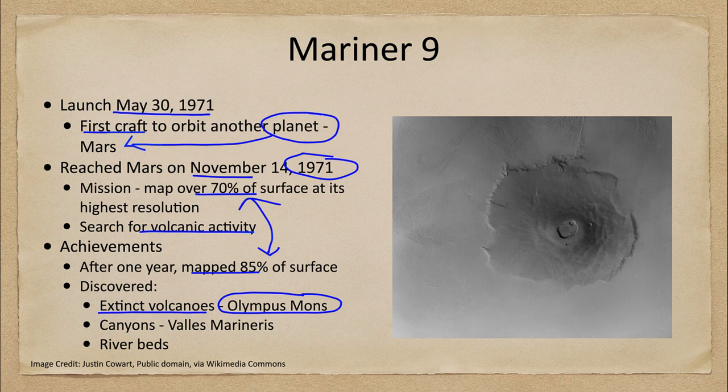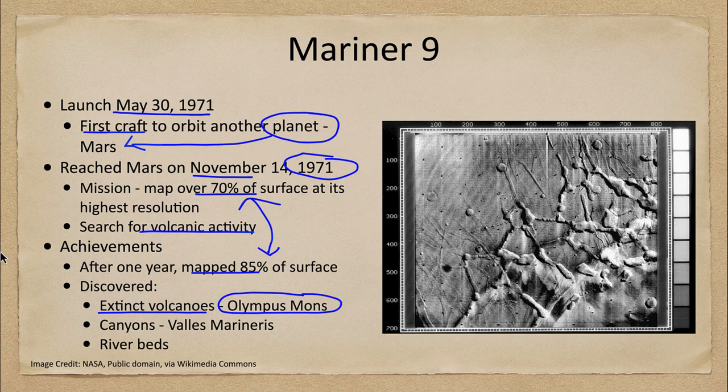Mariner 9 also found great canyons in Valles Marineris, as pictured here. We're looking at the very edge of Valles Marineris near the volcanic region. It is a great canyon and possibly a tectonic feature stretching across the surface of Mars. It is large enough that it would stretch from one end of the United States to the other — from Washington DC to San Francisco.